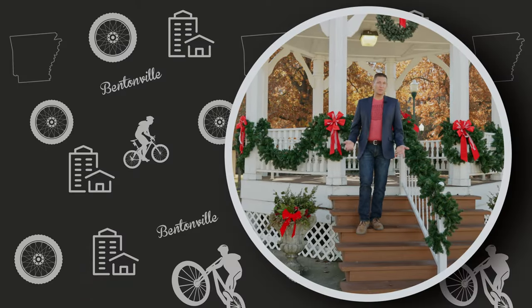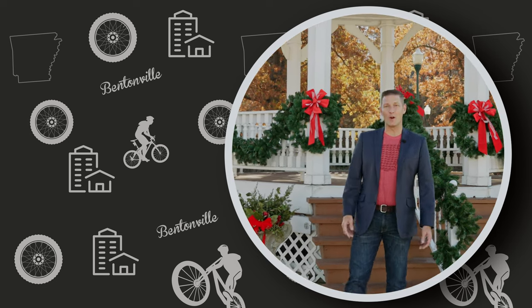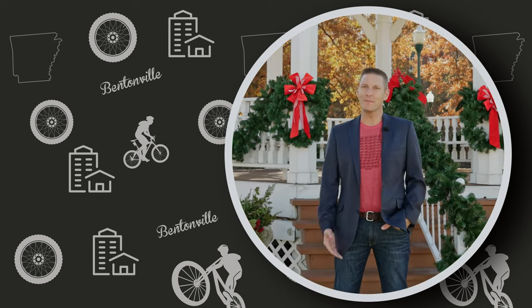Whether you're looking to move to the area or just curious about Siloam Springs, now you know a little bit more about what life is like in and around Bentonville. Thanks for watching.